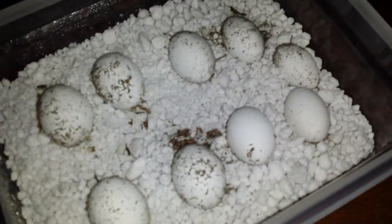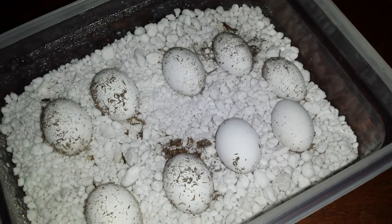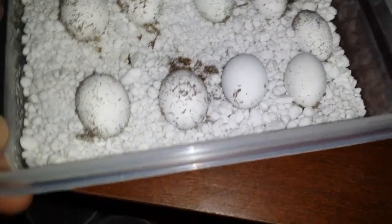So here's the eggs. They're expected to hatch probably early July. They're all looking good. I got nine of them.